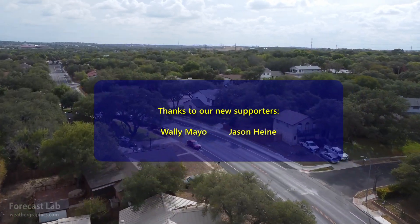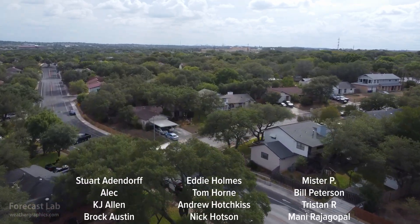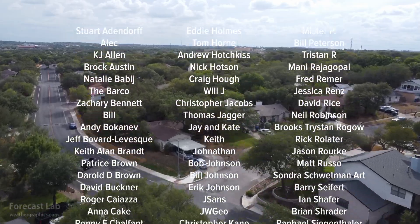We'll see you back here on Friday for another edition of the show. Hope you have a great Wednesday night and Thursday. Take care. Bye-bye.